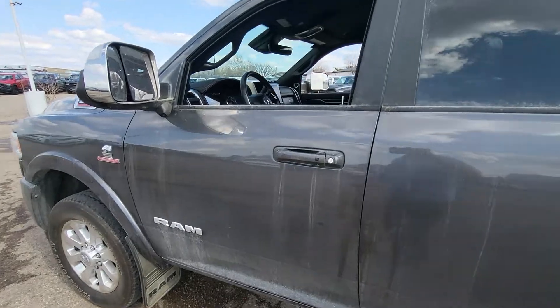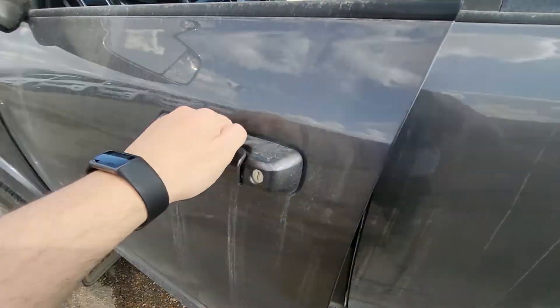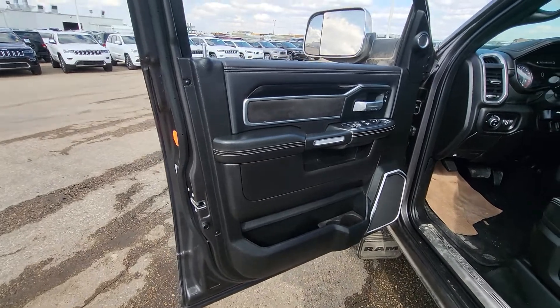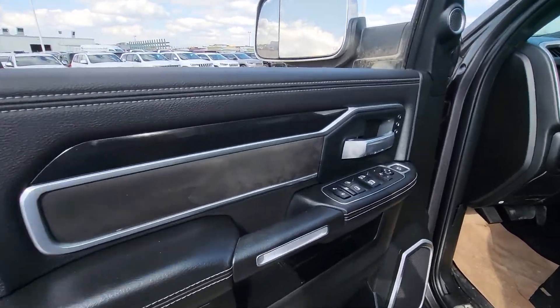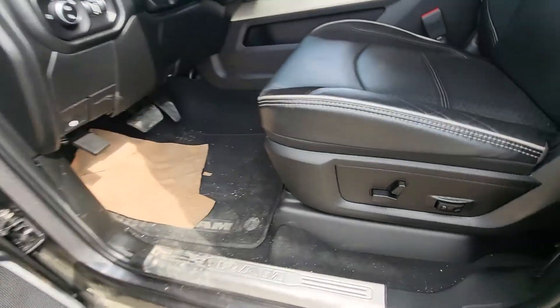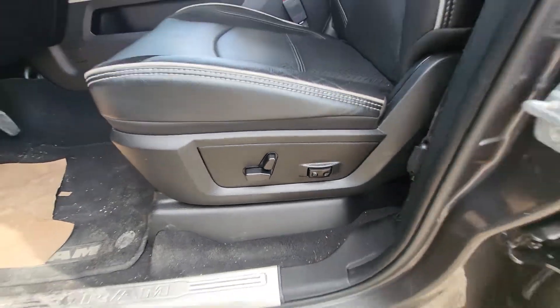Take a look on the inside. This will have keyless entry. You look at the doors, it's got those nice black accents, memory seating, all power accessories, power seats, and power lumbar.